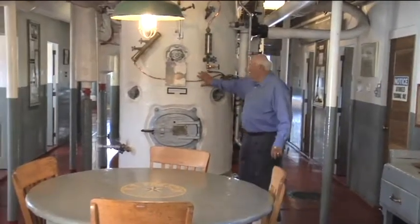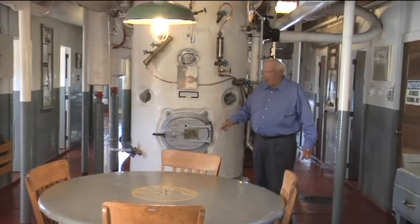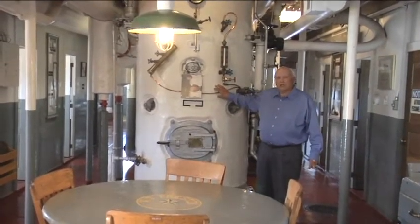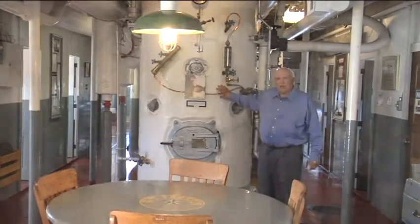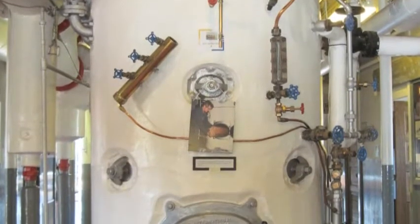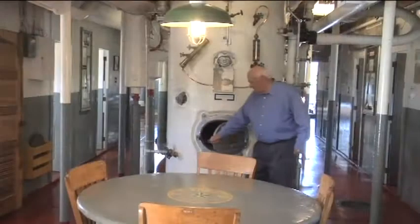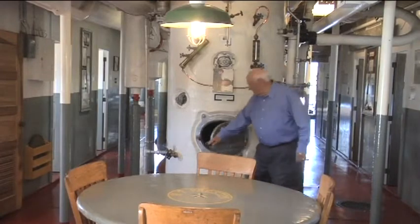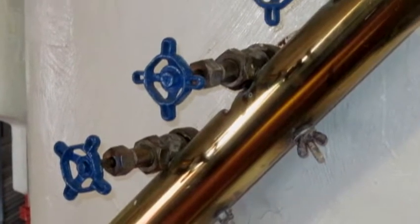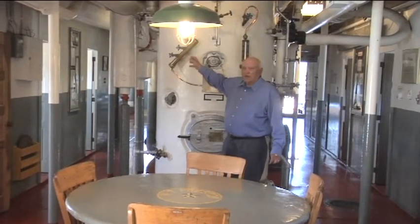Here is your donkey boiler — it used wood. They stored five cords of wood down below in the bulkhead. This was mainly used when the locomotive boiler had to be cleaned out — just like a locomotive, they had to clean out the tubes. So when they shut down the main boiler, they used this to keep the generator going, the pumps going, and the heat. This is the water gauge, just like in the main boiler — if the water level comes down too low and steam comes out, they have to fill it right away.